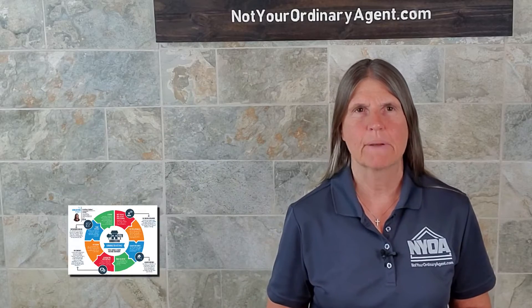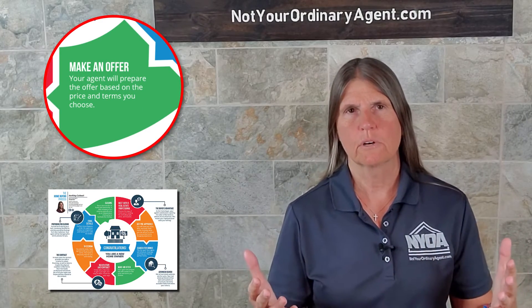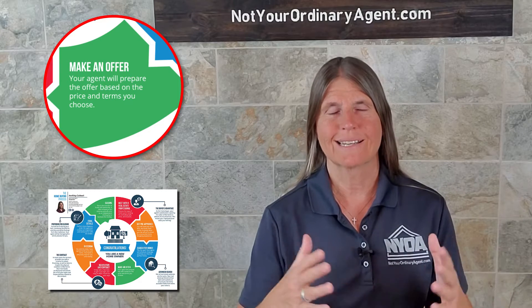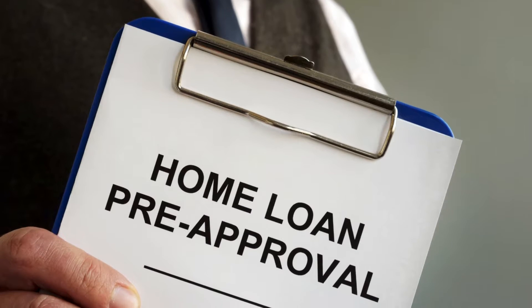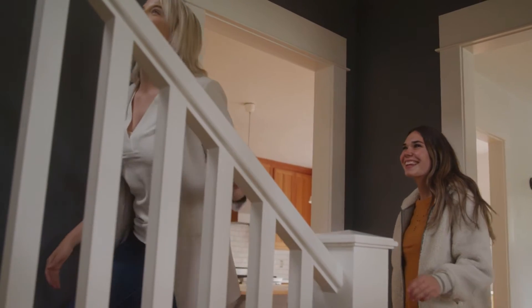Number four in that process is making an offer. By now, we've already had multiple conversations about your real estate goals, what it is you're trying to accomplish. You've already gotten pre-approved. We've already searched for homes. Now you've found one.